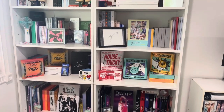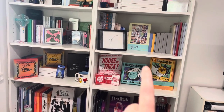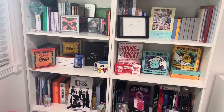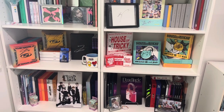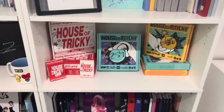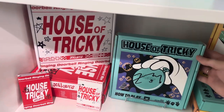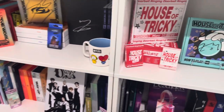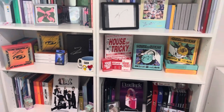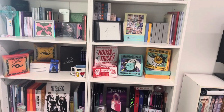Also, if you're still here, let me know how you guys protect your signed albums. I know there are sleeves and things, but if you could let me know which ones you use — because I genuinely don't understand how people are finding sleeves to cover albums of various shapes and sizes. So if you have a recommendation for sleeves to cover your signed albums, please let me know.